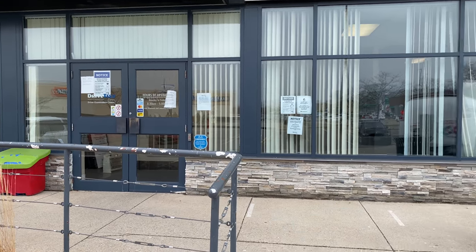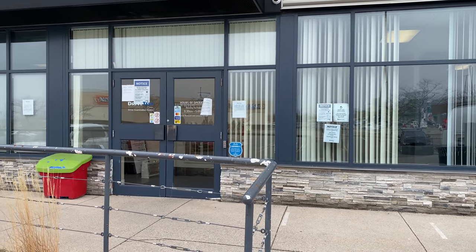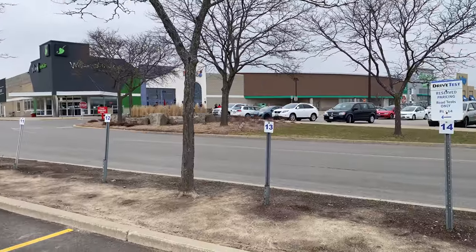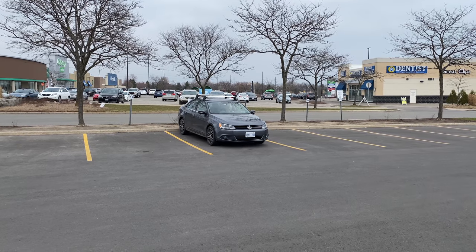Now when you come in, there might be a line all the way over here. If you have a road test, just go straight inside — don't wait in the line. When you come in and park your car in the designated spot, I recommend you park backwards so when you start you're ready to go forward and you're off to your exam.